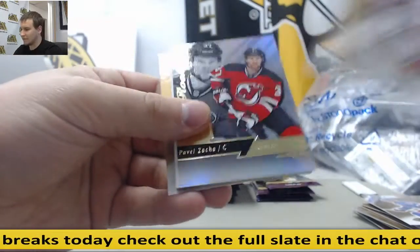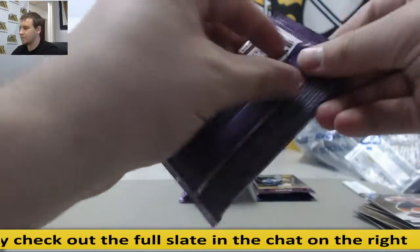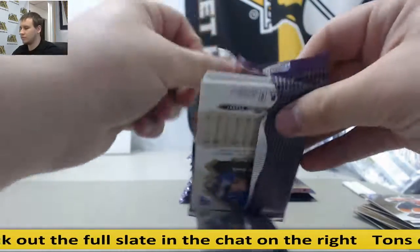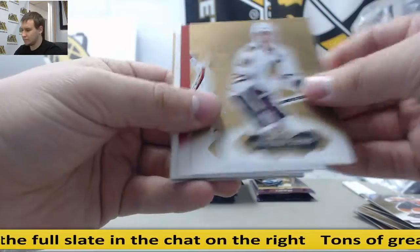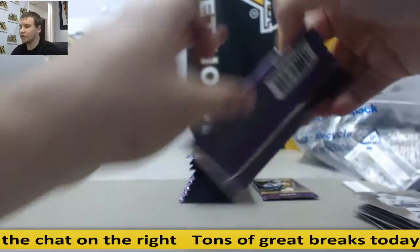Pavel Zakha, a rookie. Andrei Vasilevsky, a red glow.